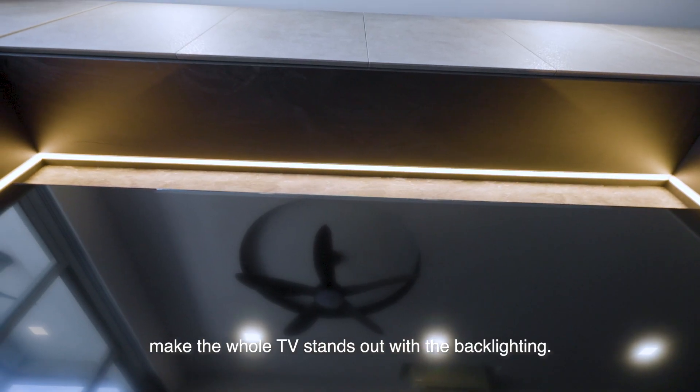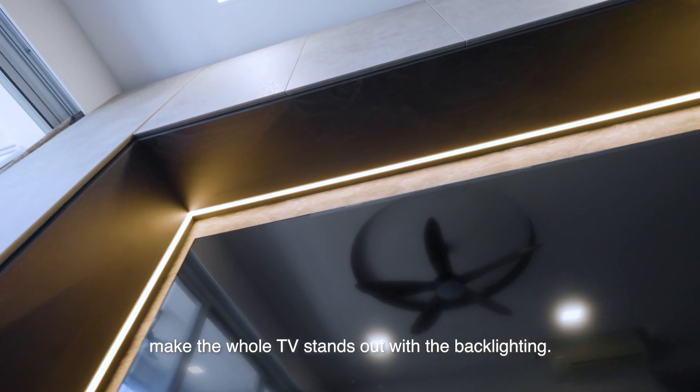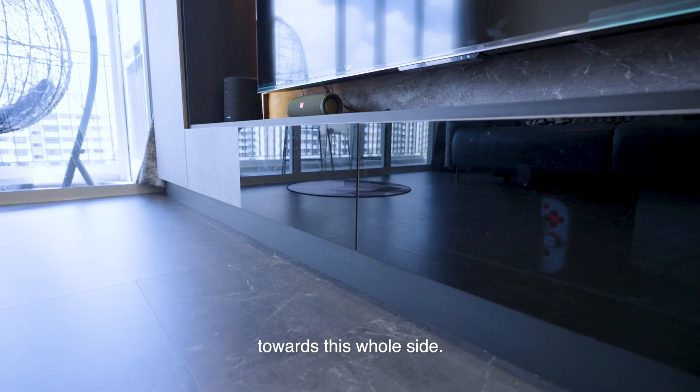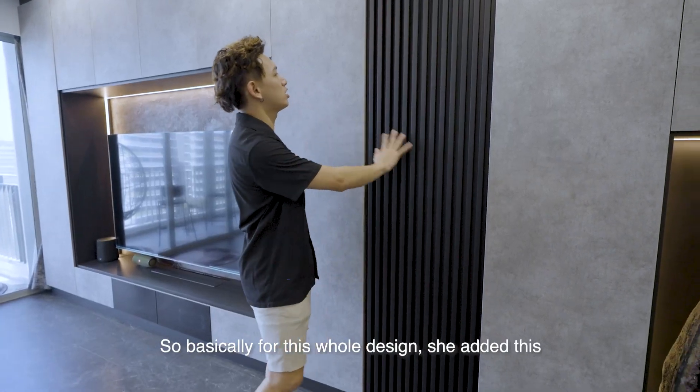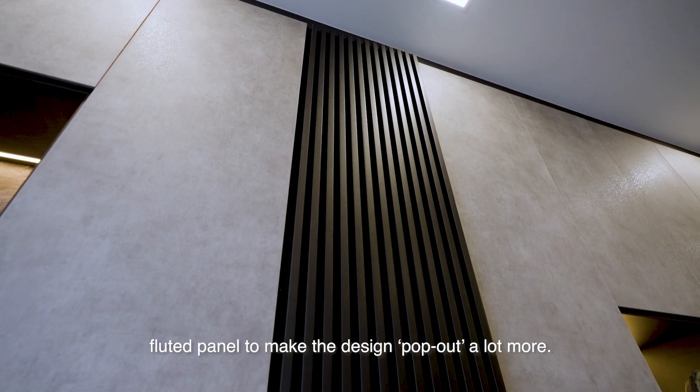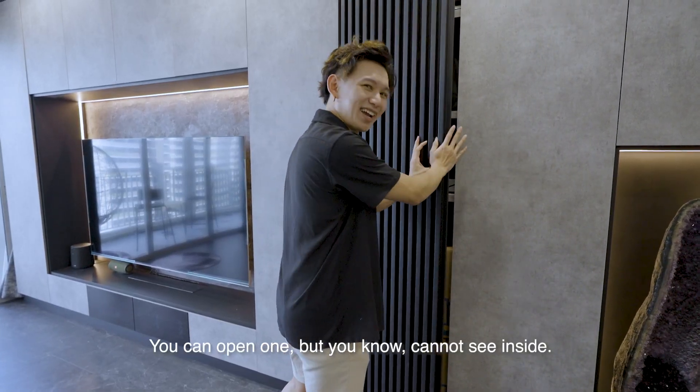I really like this back piece — it makes the whole TV stand out with back lighting, so when I watch TV there's a very relaxing feel. She also added a routed panel to make the design pop more. You can open it but you can't see inside — it's all my secret stash.